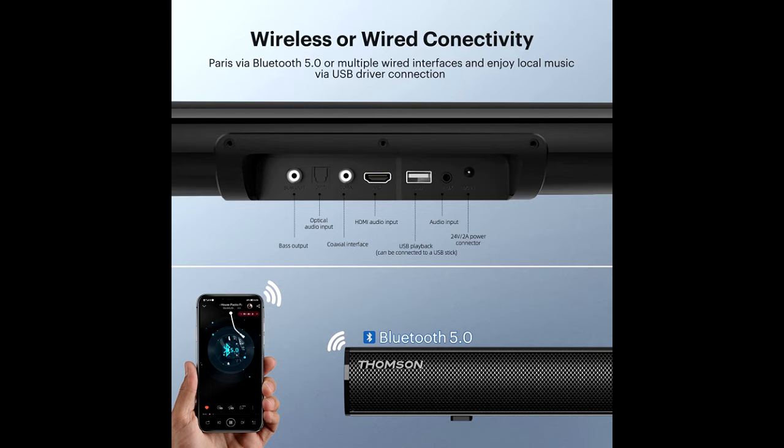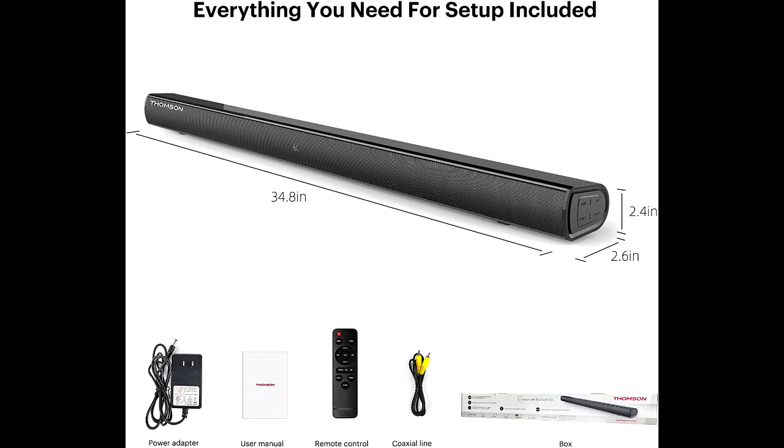The dual bass and clear mids provide 3D surround sound effects and a high-end audio experience for movies, music, gaming and shows.